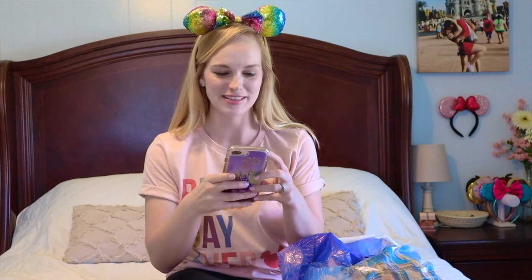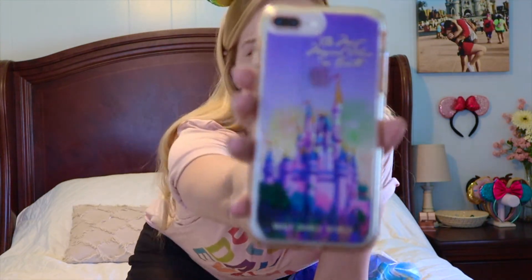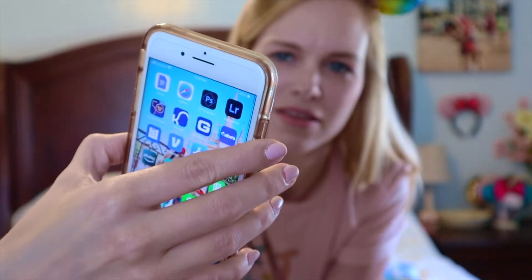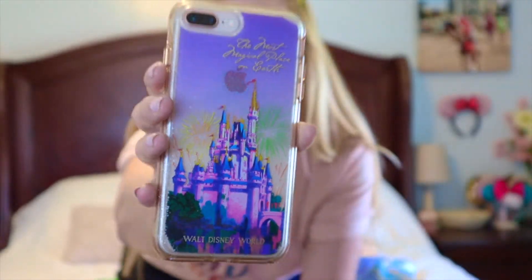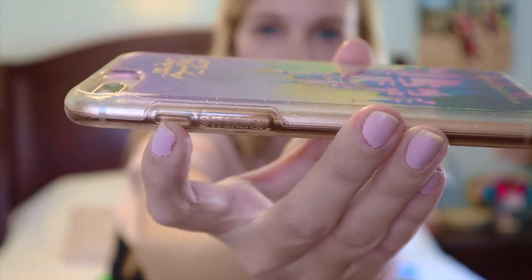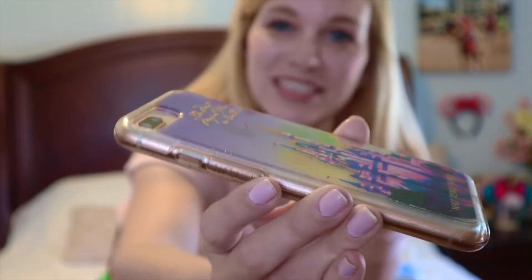First off, I couldn't wait to use this new phone case, so here it is in well-loved condition because I've been using it for a while. This is my new OtterBox case — it says 'Most Magical Place on Earth,' it's an OtterBox Walt Disney World case, and this thing was literally $7.99 at the Character Warehouse. I love that it's clear on the outside and kind of sparkly so my rose gold phone can shine through.